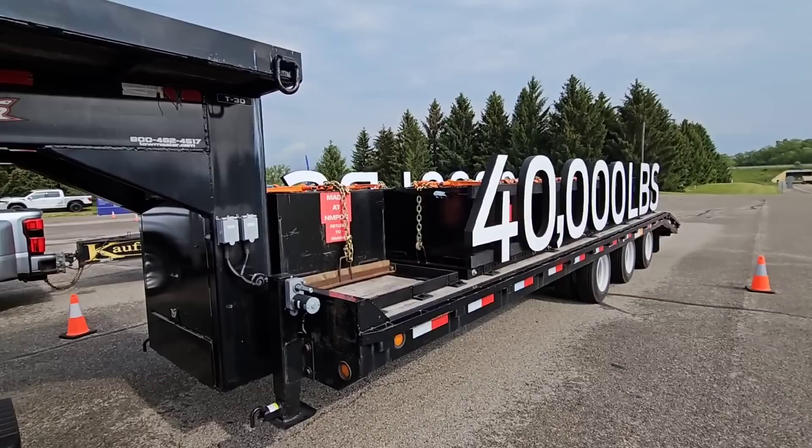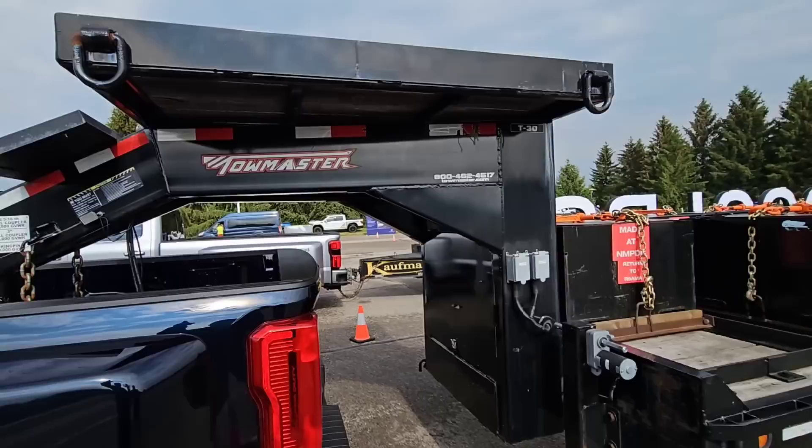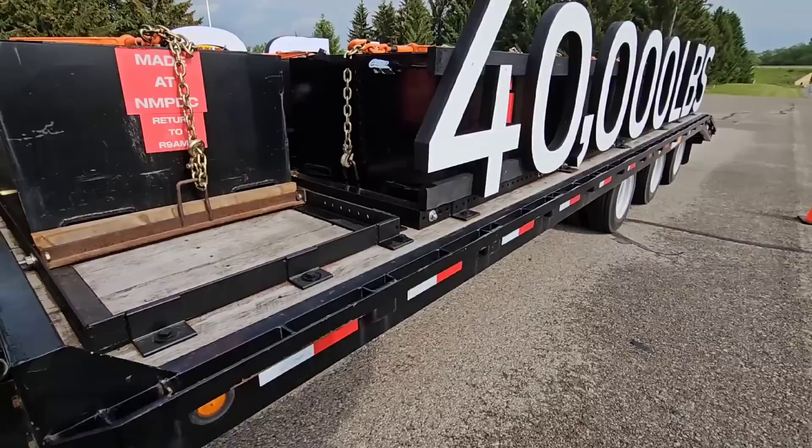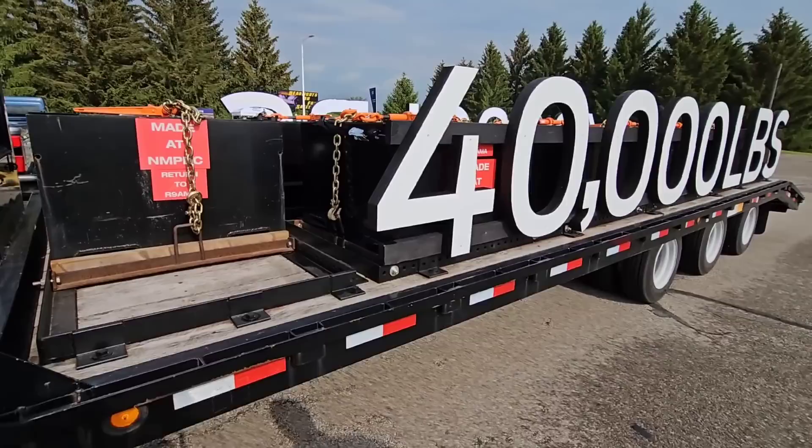So this trailer, we're talking combined weight. The trailer by itself probably weighs about 6,000 pounds. This whole trailer is loaded down with pig iron to get to the 40,000 pound weight. That's crazy. This thing is completely loaded up to 40,000 pounds — that's the total weight including the trailer as well.